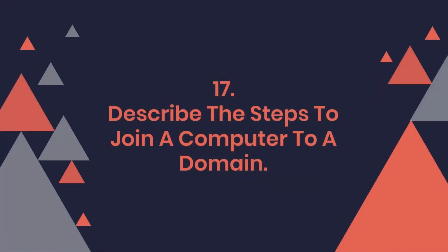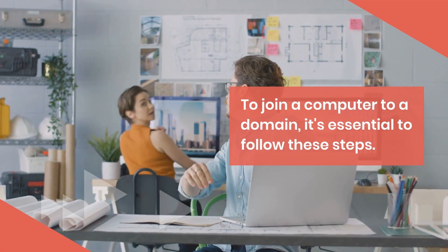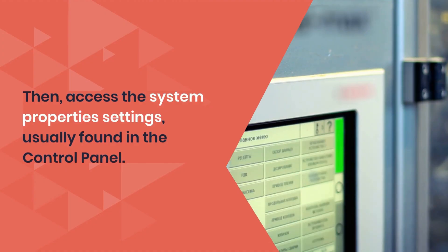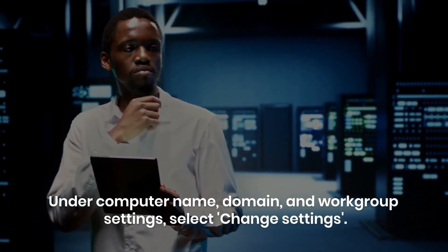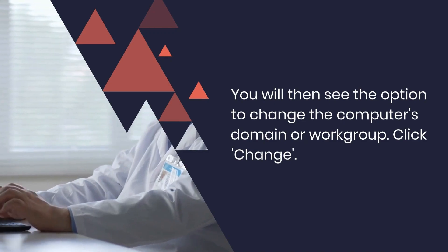Question 17: Describe the steps to join a computer to a domain. To join a computer to a domain, it's essential to follow these steps. First, ensure the machine is connected to the network. Then, access the system properties settings, usually found in the control panel. Under computer name, domain, and workgroup settings, select change settings. You will then see the option to change the computer's domain or workgroup.